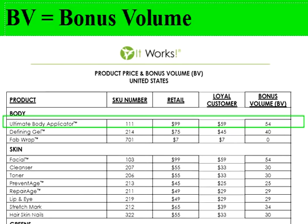For example, the Ultimate Body Applicator costs $59 as a loyal customer, but the bonus volume is 54, and that is what we will get paid off of. As you can see here, it shows bonus volume for each of our products. Now that you know how to find the bonus volume, you know exactly what you need to bring in every month to meet at least 400 a month in bonus volume. This sheet can be found in your eSuite under document library.